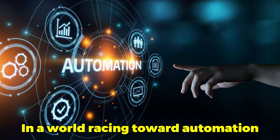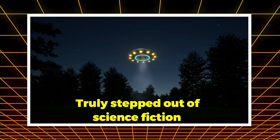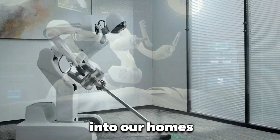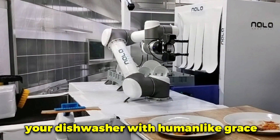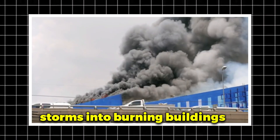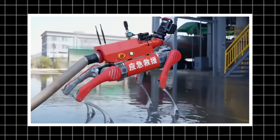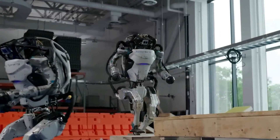In a world racing toward automation, this week may go down as the moment robots truly stepped out of science fiction and into our homes, hospitals, and even Olympic stadiums. From a humanoid that loads your dishwasher with human-like grace, to a firefighting robot dog that storms into burning buildings with a water cannon on its back, to China's unprecedented robot sports games and a humanoid that walks so naturally you'd mistake it for a person from behind. What we're witnessing isn't just progress — it's a robotics revolution.